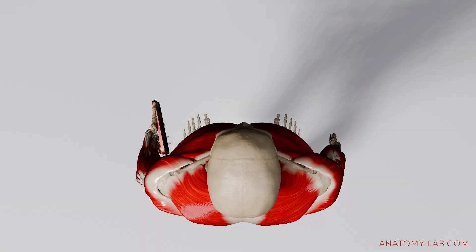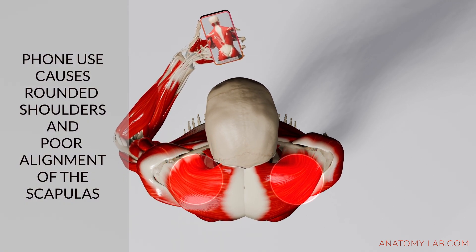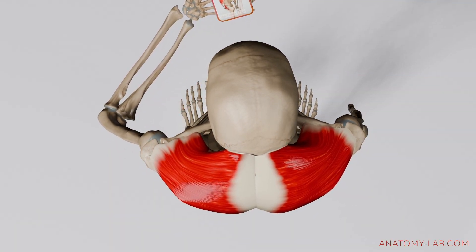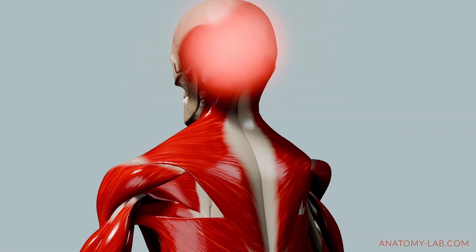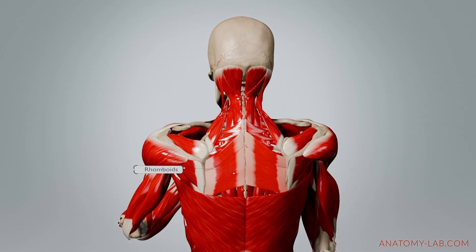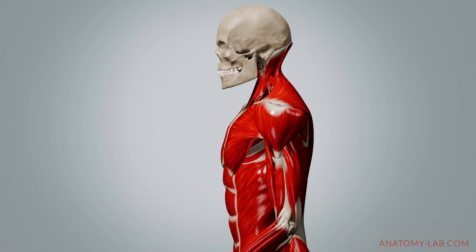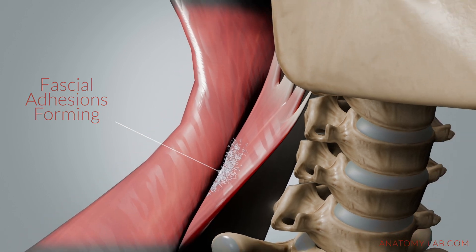Now let's move down to the shoulders, another area heavily impacted by prolonged phone use. When you hold your phone for long periods, it often leads to rounded shoulders and poor scapular alignment. The upper trapezius becomes overloaded, staying tense to support the weight of your arms and counteract the forward pull. This tension can radiate upward, causing headaches and neck discomfort. Meanwhile, the rhomboids and middle trapezius, which are responsible for stabilizing and retracting the shoulder blades, weaken from disuse. This imbalance contributes to the forward slouch, while the fascia adapts to the new posture by thickening, developing adhesions or becoming less elastic.